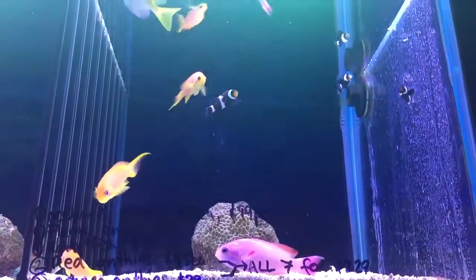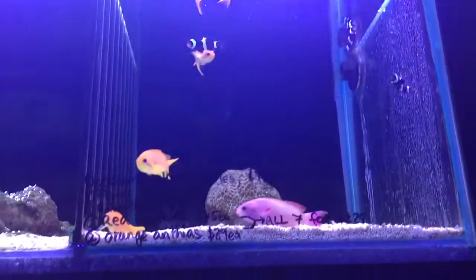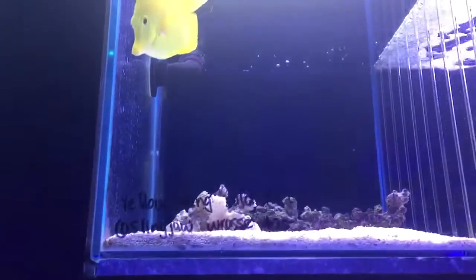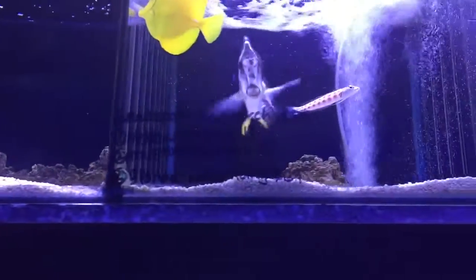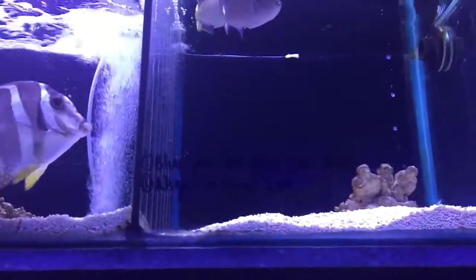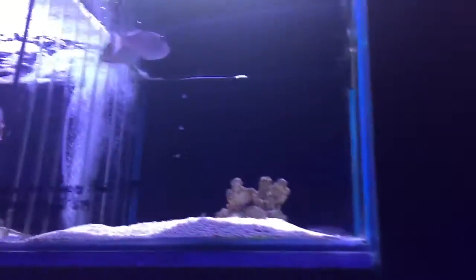There's quite an assortment of fish in this tank — some anthias, some clown fish, rabbit fish, yellow tang, mustard tang, red spot sand perch, and a blue jaw trigger pair.